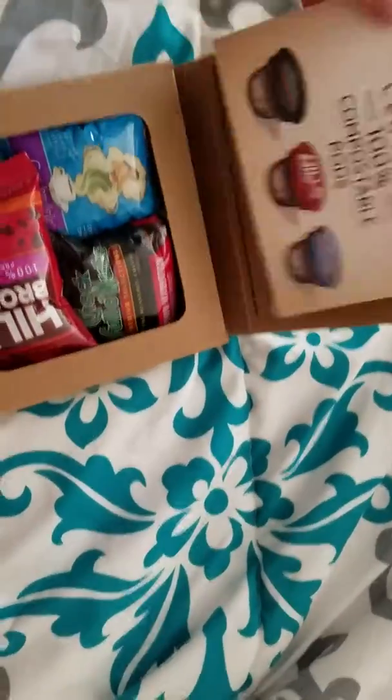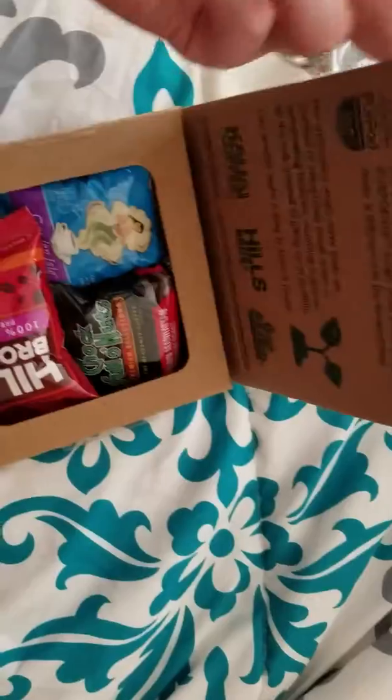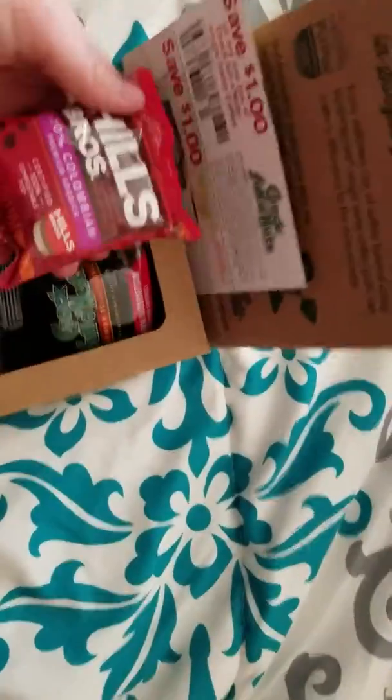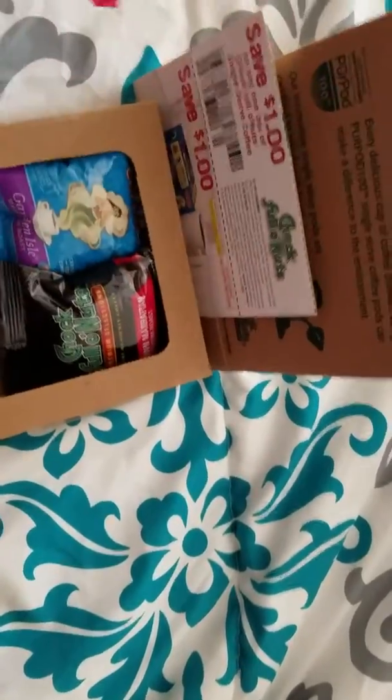These look like some K-Cups type things — it's like some coffee. So we'll have to try that out.